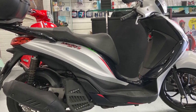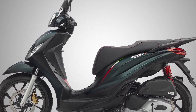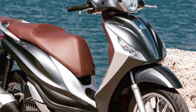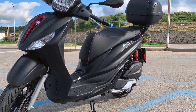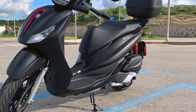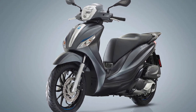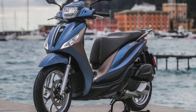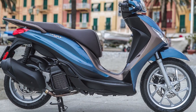Overall, the Piaggio Medley is a great scooter for riders who are looking for a stylish, comfortable, and powerful ride. It is also a great choice for riders who are looking for a scooter with a lot of features. Pros: stylish design, comfortable ride, powerful engine, handles well, and lots of features. Cons: can be expensive, and the seat can be too tall for some riders. Verdict: the Piaggio Medley is a great scooter for riders who are looking for a stylish, comfortable, and powerful ride, though it can be expensive and the seat height may be an issue for some.